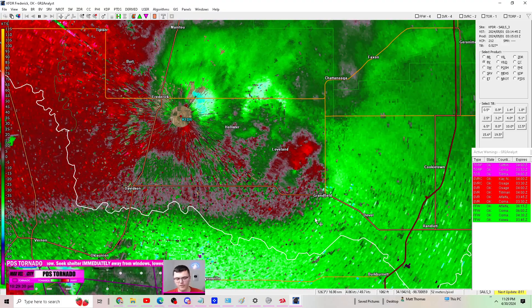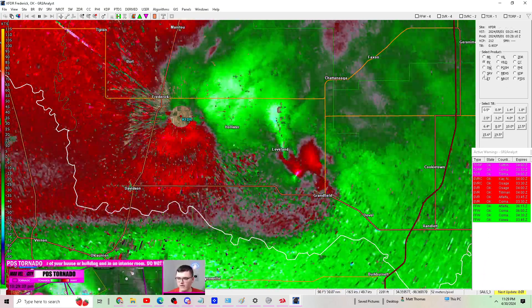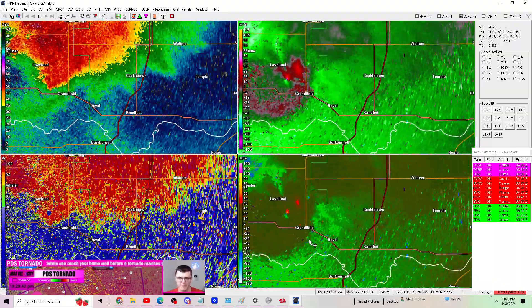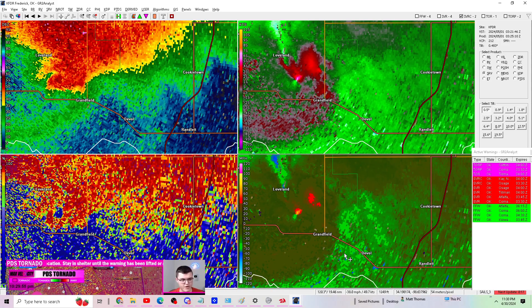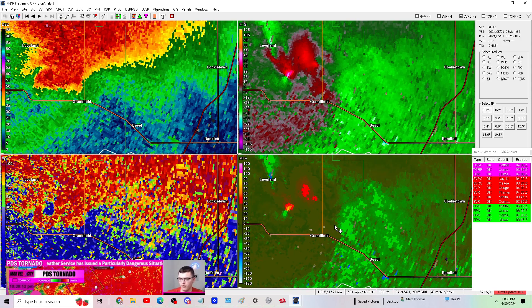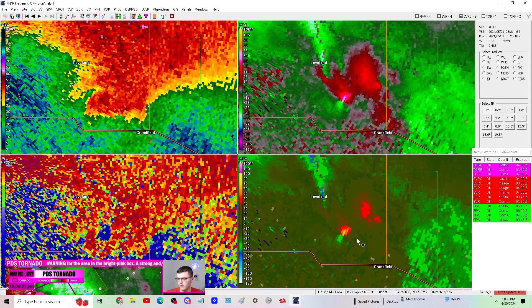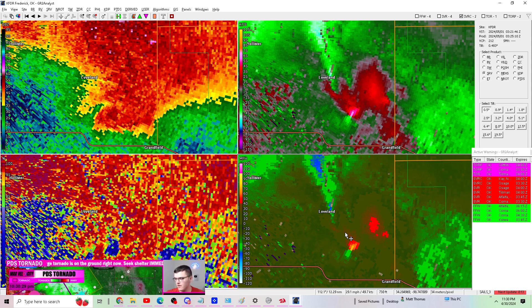Correction — this tornado is moving southeast, or more south than anything, heading right into Grandfield — seek shelter now. That debris signature shows a lot of debris being lifted into the atmosphere on the northwest side of Grandfield, just south of Loveland, Oklahoma — likely trees, possibly barns or buildings being damaged as it moves southeast. We may also have something developing near Loveland — possibly a little rotation there as well — so we might get another tornado on the back side of this, which we'll watch closely.